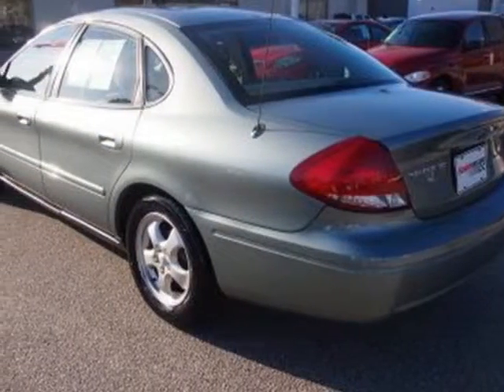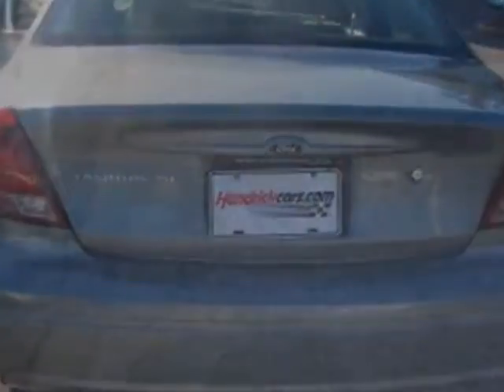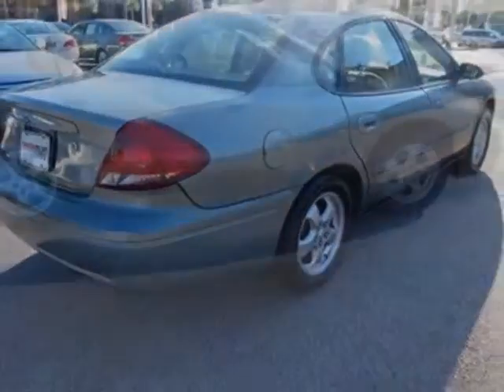This Taurus boasts a 3.0 liter engine and has a 4-speed automatic transmission. Additional options for this vehicle include power locks, CD player, climate control, driver airbag, and 12V power outlet.